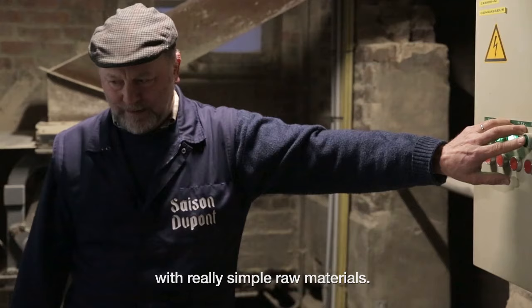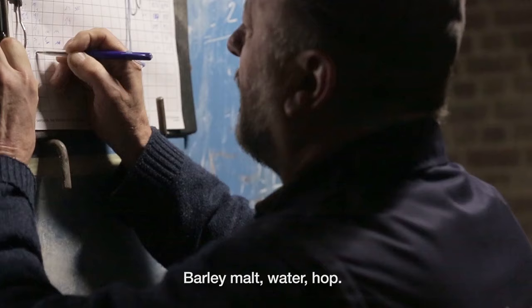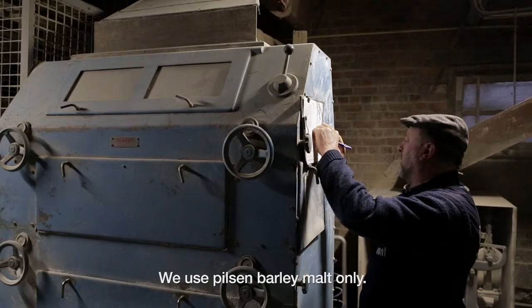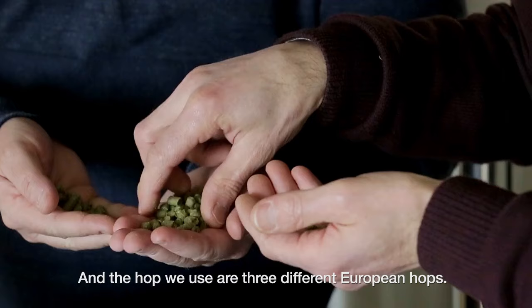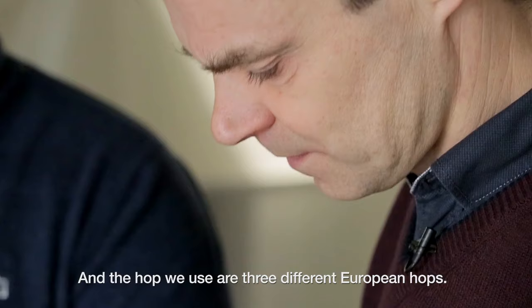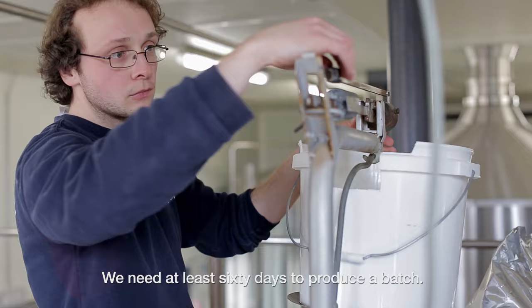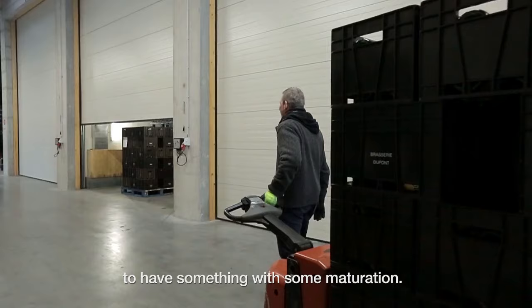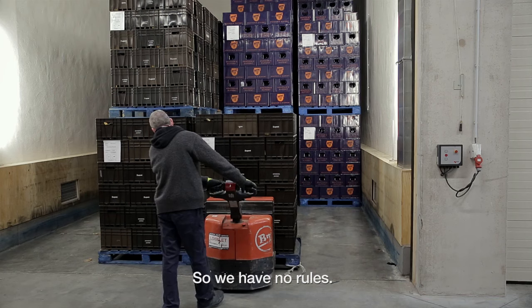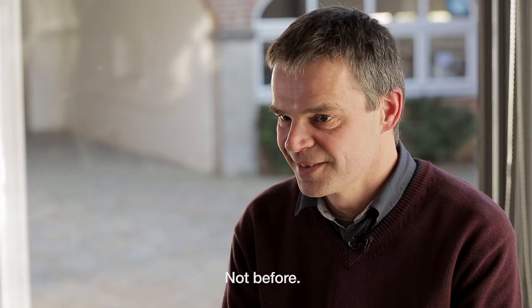We produce Saison Dupont with really simple raw materials: barley malt, water, hop — nothing else. We use Pilsen barley malt only, and the hops we use are three different European hops. We need at least 60 days to produce a batch. The yeast needs a lot of time to have proper maturation. There are no shortcuts — the beer is ready when it's ready, not before.